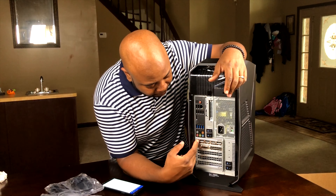I just want to do a quick unboxing of the Alienware Aurora R7. Someone invested in me and I really appreciate it.